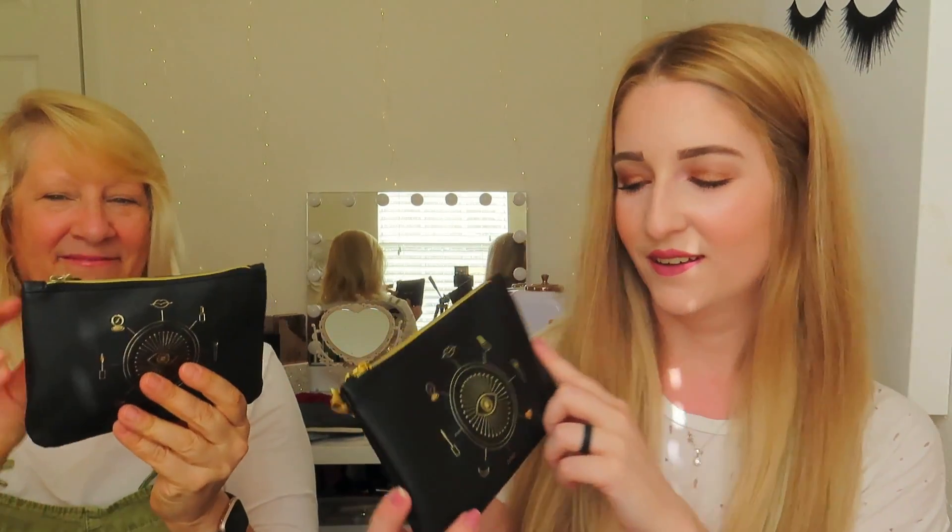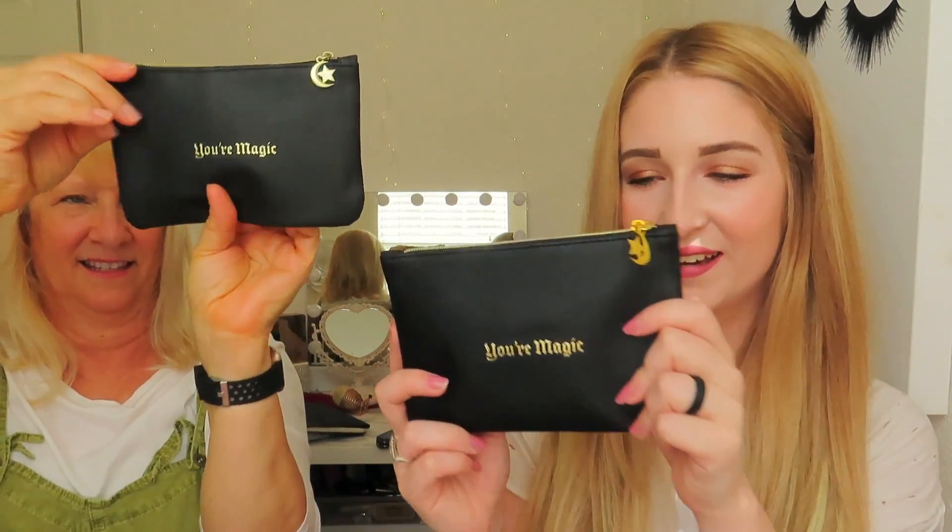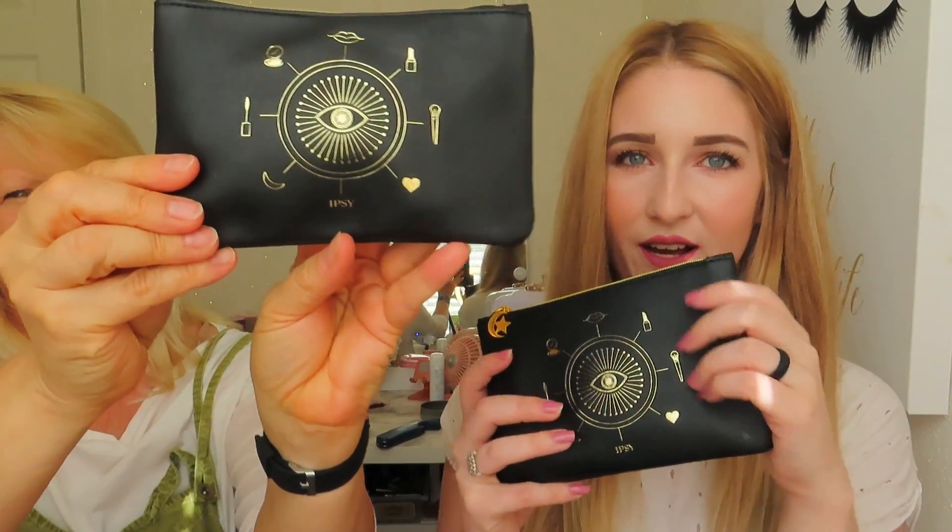Every month you're going to get a little makeup bag that goes along with whatever the theme of the month is. Being that it's Halloween, this month's bag definitely has a Halloween, witchy feel — a really pretty moon and stars zipper, and it says 'your magic' on the back. It's like a faux leather material, very pretty. She also added on some extra things.